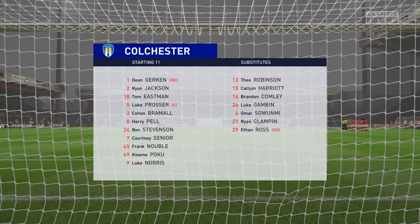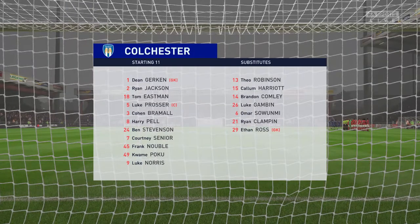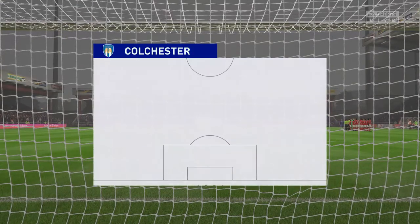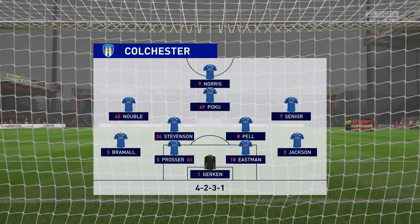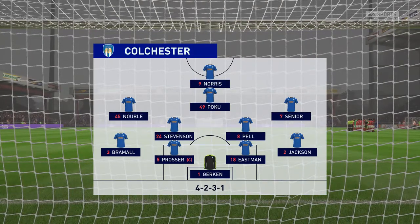The line-up then for the hosts. Pretty well balanced this formation, Lee. Yeah, it can be a 4-2-3-1 in the offensive mode, but it can also go back to a 4-5-1 when you're defending. The lone striker will be supported by the three just behind him, especially the number 10, who will be given a free role.